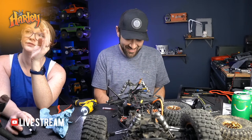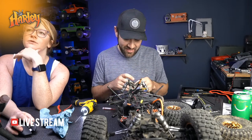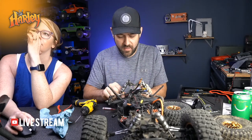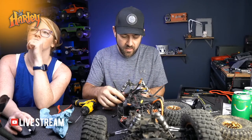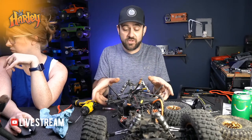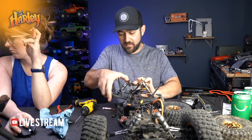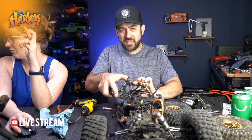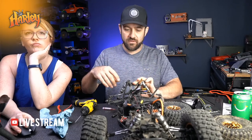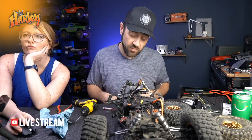How are the shocks dampened? Very good. Did they have enough oil in all of them? Losi is known for having really plush shocks. The shocks do feel plush - properly filled, they don't cavitate and get soft at the top or anything like that.